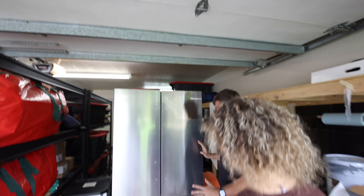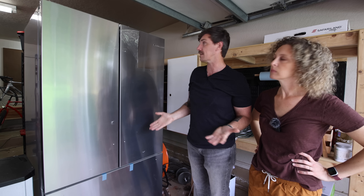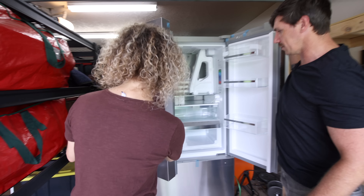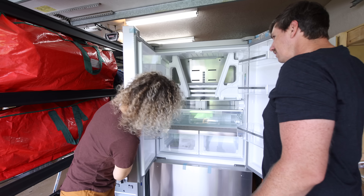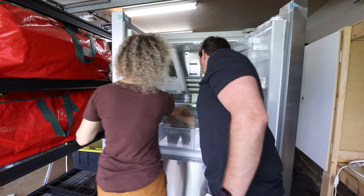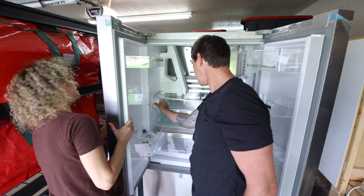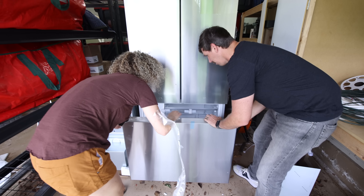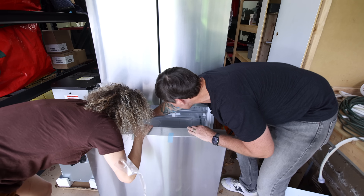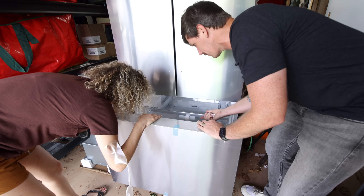This is the Bosch fridge we went with — the one we originally looked at ended up not being in stock. Oh, that new fridge smell! It's got buttons, drawers, water right here. Oh hello, freezer — it makes ice! Our current fridge's ice maker doesn't work, so having a working ice maker is a big upgrade for us.